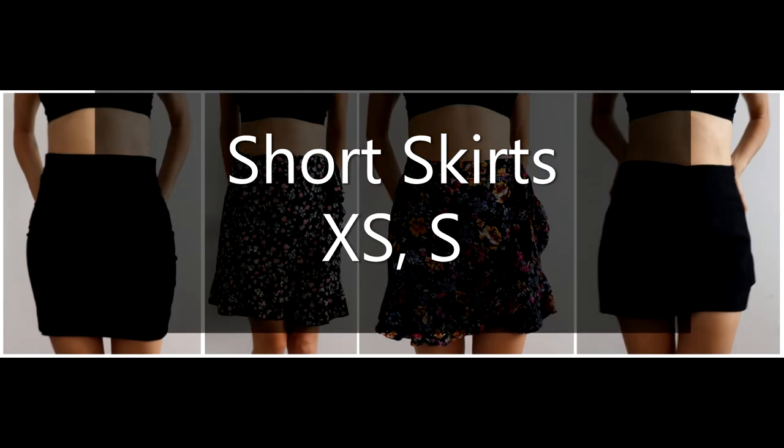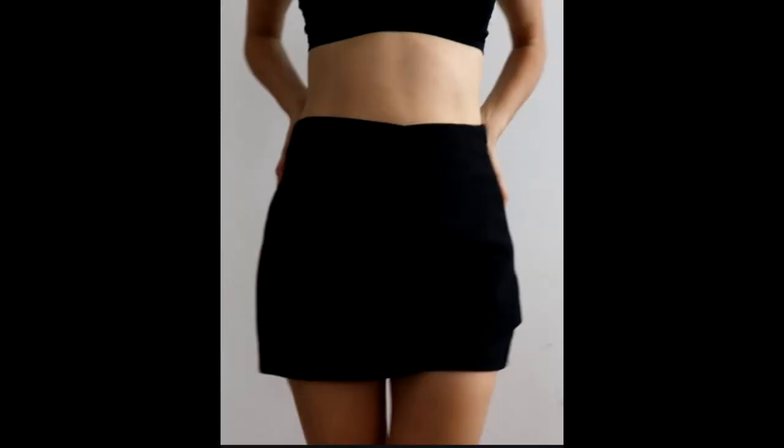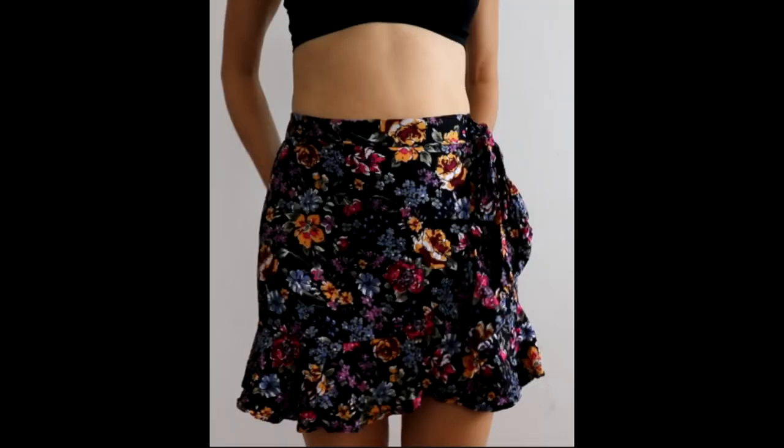In this video I will be reviewing several short skirts that I got from different places. I don't generally wear short skirts, but since I lost a lot of weight and I'm redoing my whole wardrobe, I decided to try a couple of short skirts and get out of the comfort zone.